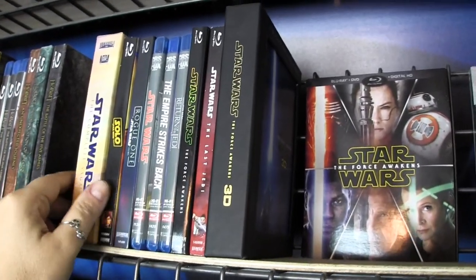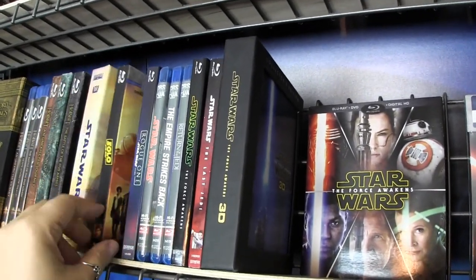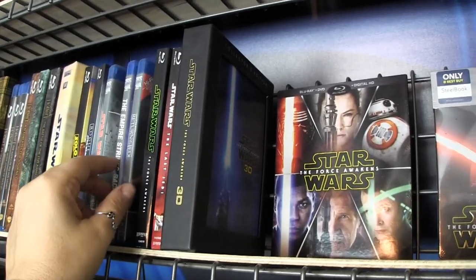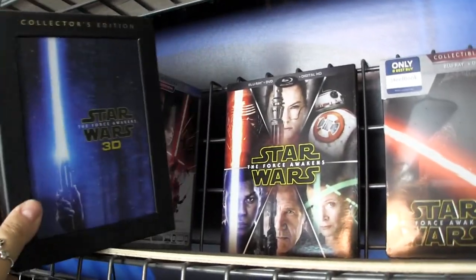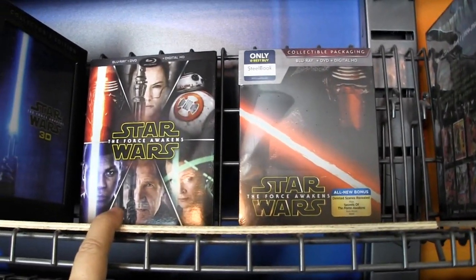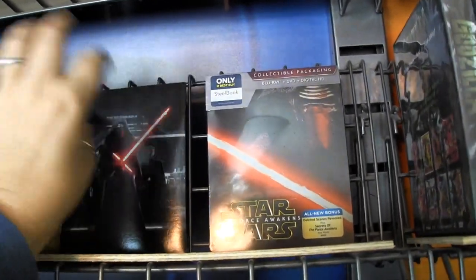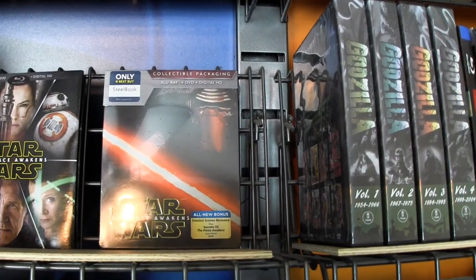Then we've got some Star Wars — the Complete Saga. Solo was fine, you know, people complained about it but it was fine. Rogue One I enjoyed. These are the despecialized versions of the original trilogy. Force Awakens, the collector's edition of Force Awakens which was the Target exclusive — kind of a trifold type thing — and then the Best Buy exclusive Steelbook of Force Awakens.